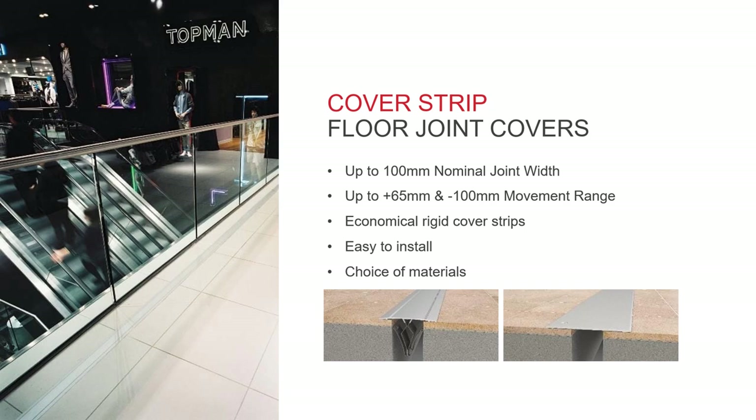Cover strips are a very simple, economical solution. These generally just push into the existing joint or are screwed into the floor on one side of the joint. They can be used on joints of up to 100 mm with a variable movement range depending on the type chosen. Cover strips with clips won't be able to close as much as the type that is screwed in at one side. These types of covers are great for out-of-the-way areas or areas with minimal pedestrian traffic.